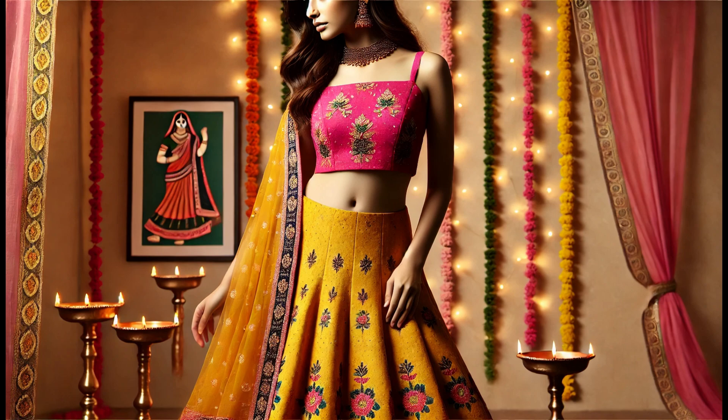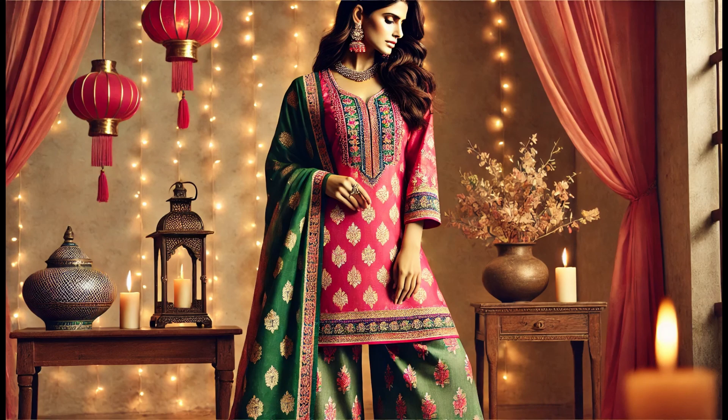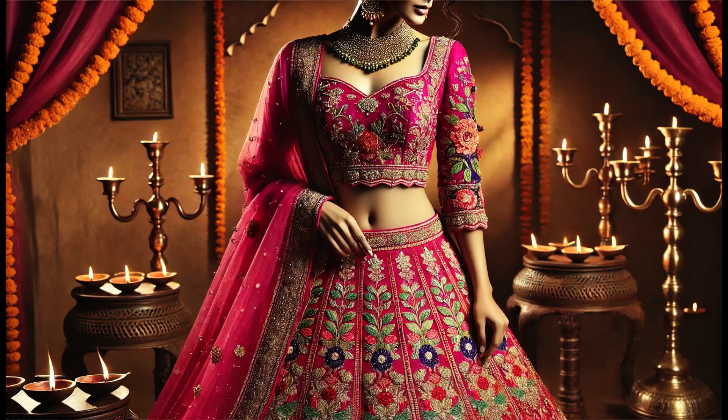These gorgeous outfit ideas will have you looking your best this Diwali. Whether you choose a traditional sari, a modern fusion style, or something in between, you're sure to shine bright like the diyas this festive season. Happy Diwali!